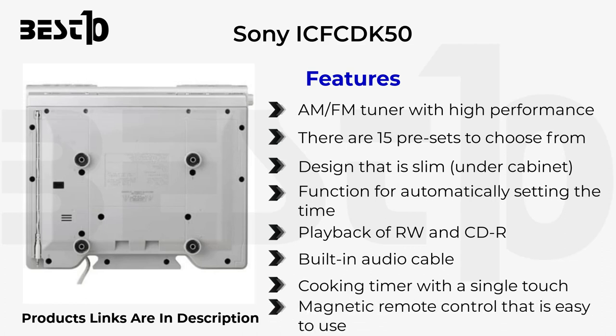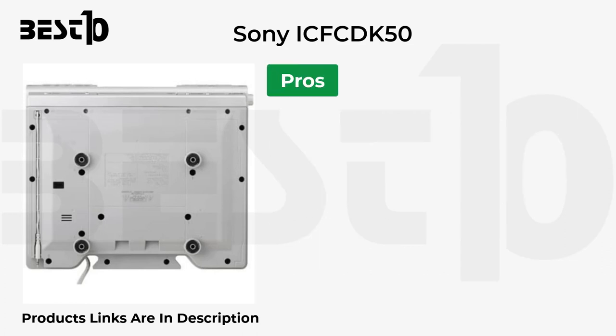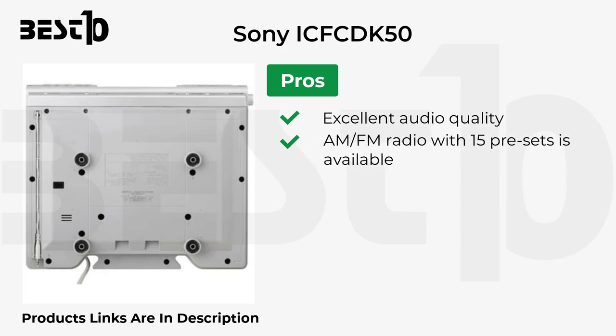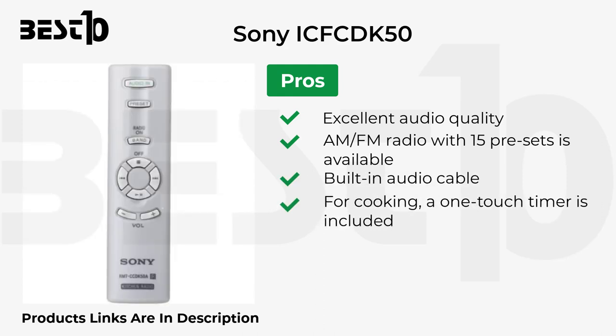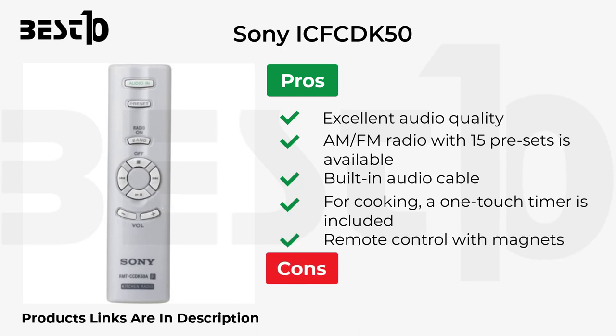It also includes a magnetic remote control that is easy to use. Pros: excellent audio quality, AM/FM radio with 15 presets, built-in audio cable, one-touch cooking timer, and magnetic remote control. Cons: expensive, and there is no Bluetooth.